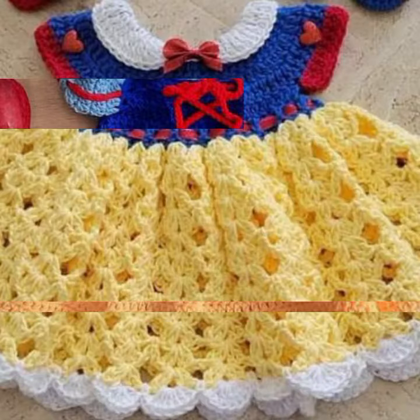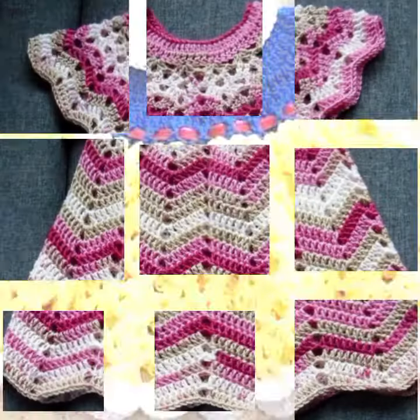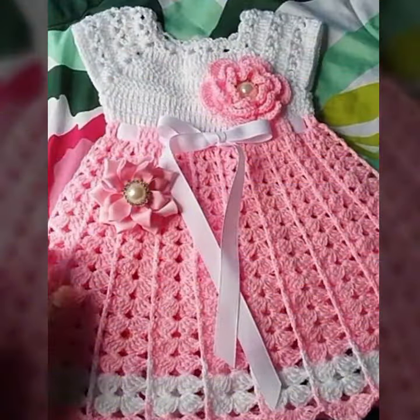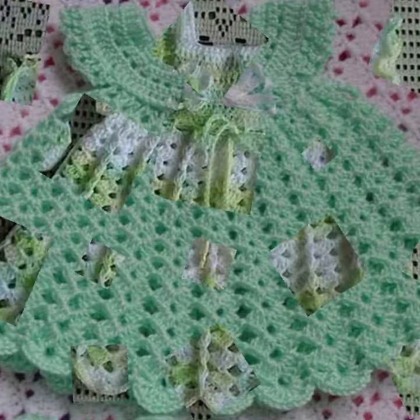Latest fashion ideas for your sweet babies, you can see in this video. If you want to buy these very beautiful baby crochet frog designs, then I will tell you some website names — likely AliExpress, Viva dot com, Etsy dot com, and Amazon.